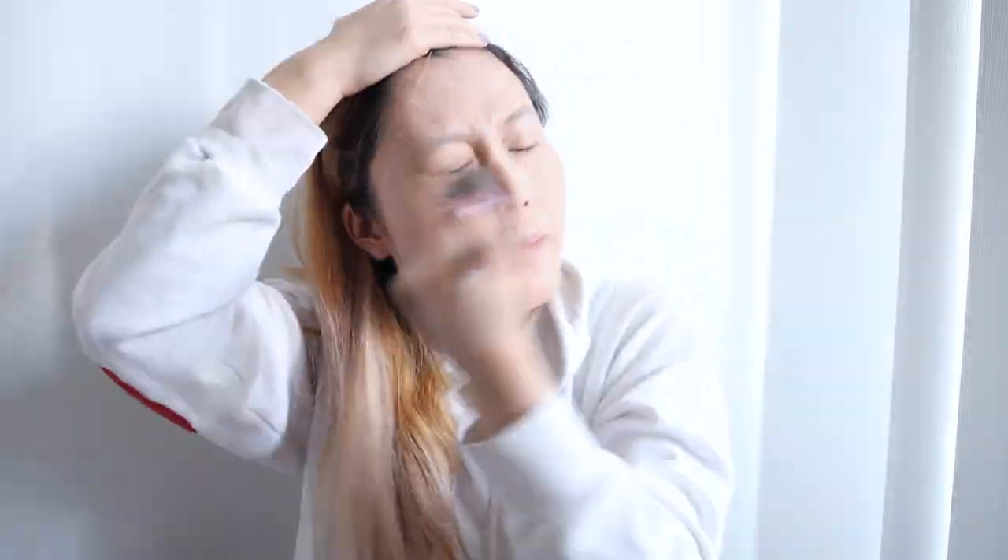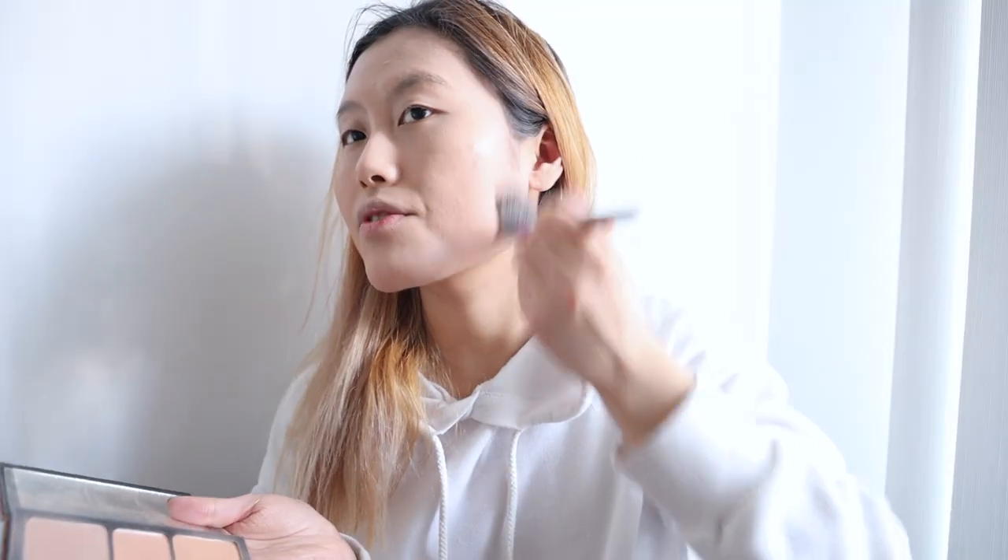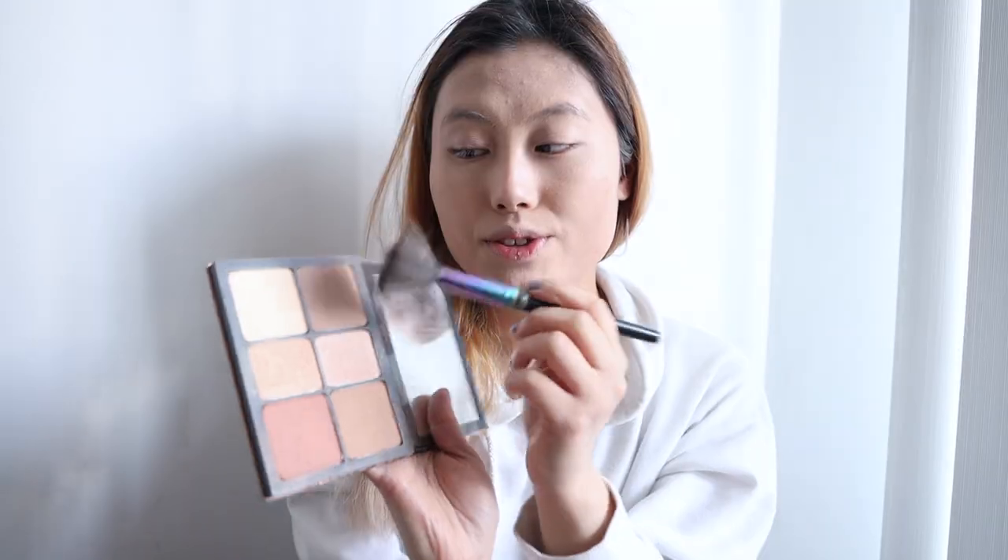I know the foundation is a bit lighter than my actual skin but I'm gonna be putting on bronzer after. I'm using the Smashbox Cali Contour Palette — just dabbing to contour a little around bony areas. I'll be using the darker brownish shade around my temple areas, then the yellowish tone dabbed around my cheek area to lighten things up because I have dark spots there.